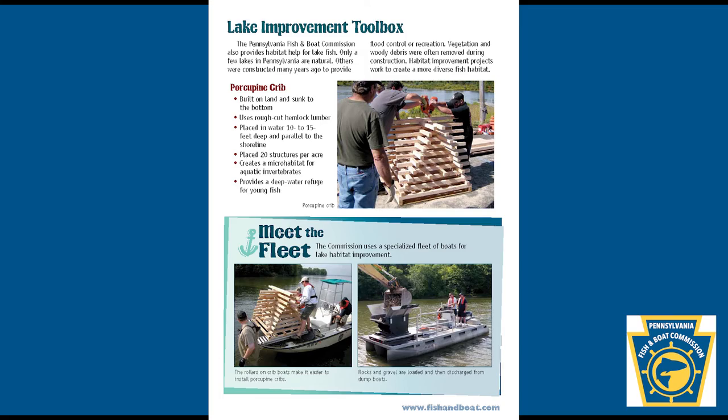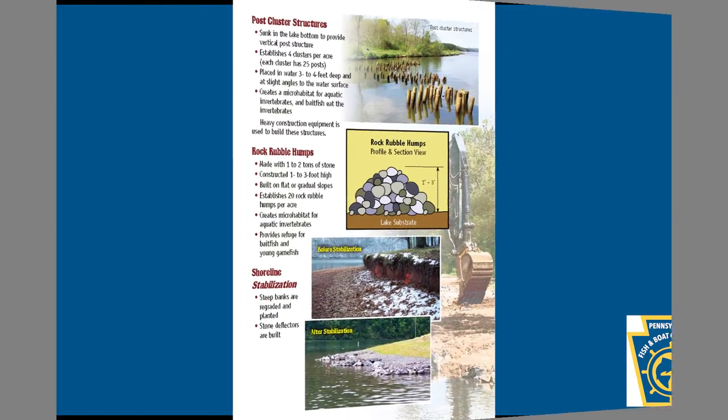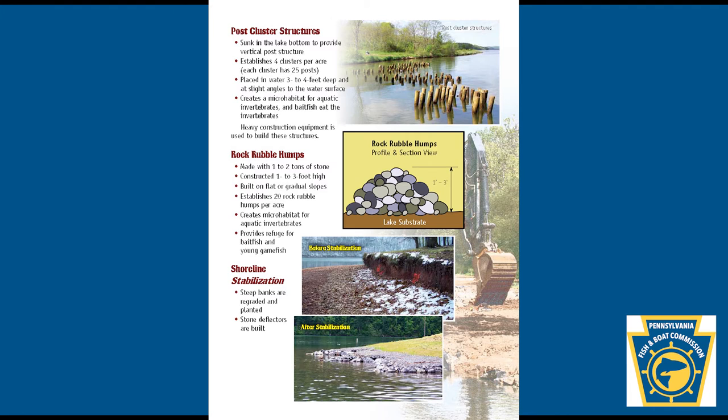Lake Improvement Toolbox — Post cluster structures: sunk in the lake bottom to provide vertical post structure. Establishes 4 clusters per acre. Each cluster has 25 posts, placed in water 3 to 4 feet deep at slight angles to the water surface. Creates a microhabitat for aquatic invertebrates, and bait fish eat the invertebrates. Heavy construction equipment is used to build these structures.